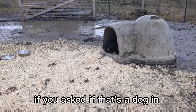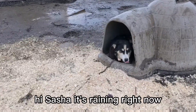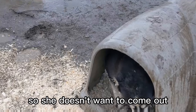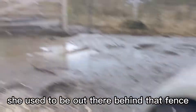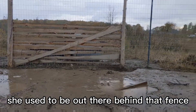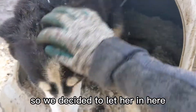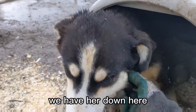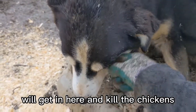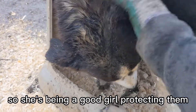If you're asking if that's a dog in our chicken coop, the answer would be yes. Come here Sasha — hi Sasha! It's raining right now so she doesn't want to come out, but yep, that's a dog in our chicken coop. This is Sasha. She used to be out there behind that fence, but she was digging holes and letting the chickens out, so we decided to let her in here. We have her down here so that no foxes or anything will get in and kill the chickens — she's being a good girl protecting them.